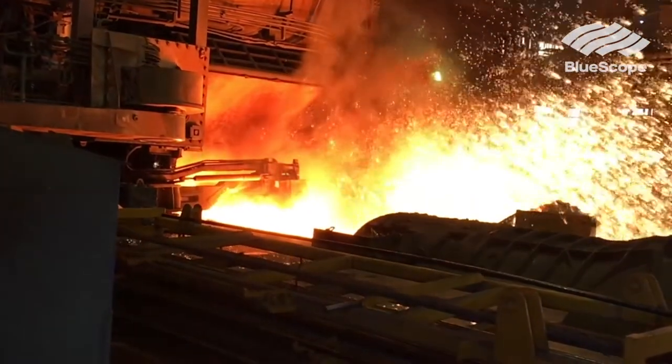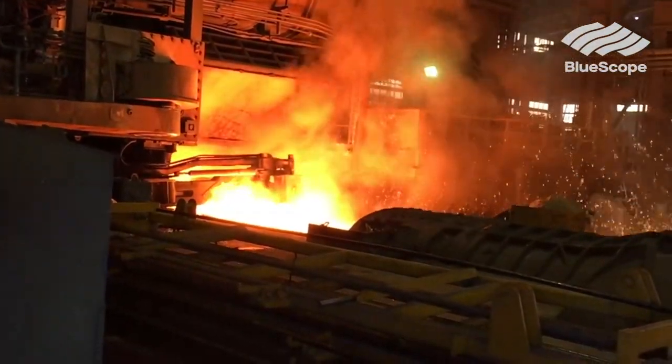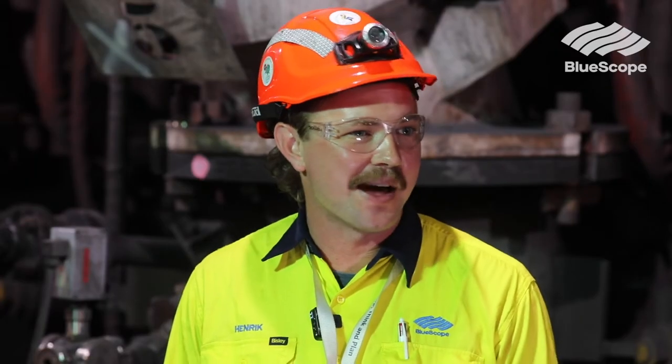The number five blast furnace is the only blast furnace in operation at Port Kembla Steelworks, so it supplies molten iron for our steel making process at Port Kembla. It's the heart of the iron making process here.